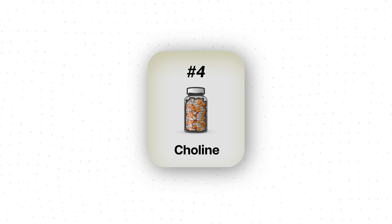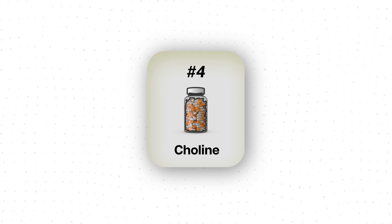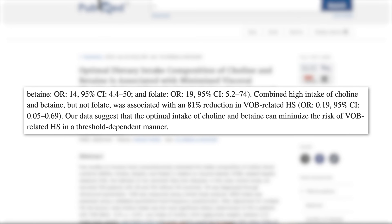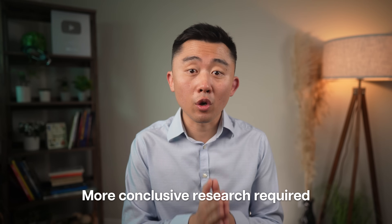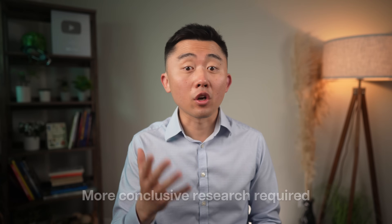The next supplement is choline, which has been gaining popularity as a treatment for fatty liver. A recent case-control study showed that people who consume high intakes of choline and betaine had an associated 81% reduction in hepatic steatosis. However, it was just a case-control study, and we still need more conclusive research on whether choline supplementation is actually beneficial for most people, not just those who are choline deficient.